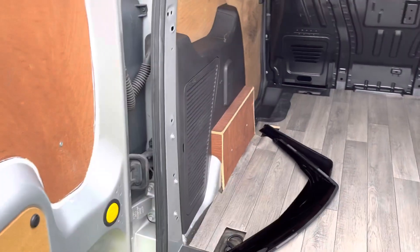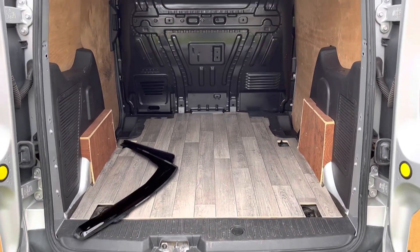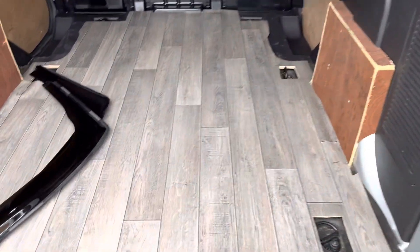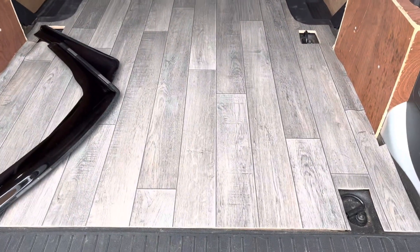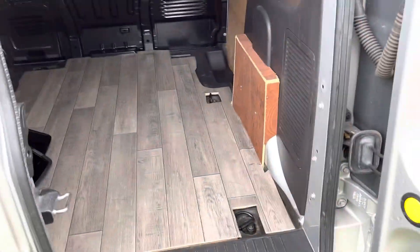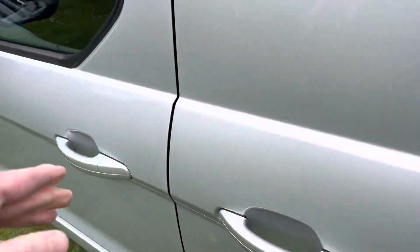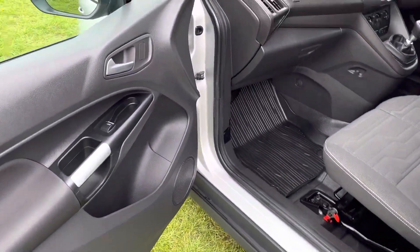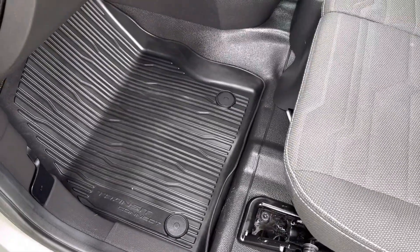There are some wind deflectors which have been removed, but you can easily pop them back on the front doors if you wanted. It's been ply lined and also has a vinyl flooring effect which can easily be removed if you didn't want it, but someone's put it in and it looks quite nice. It's got the side loading door as well with extra security locks. It has all the correct Transit Connect rubber mats.